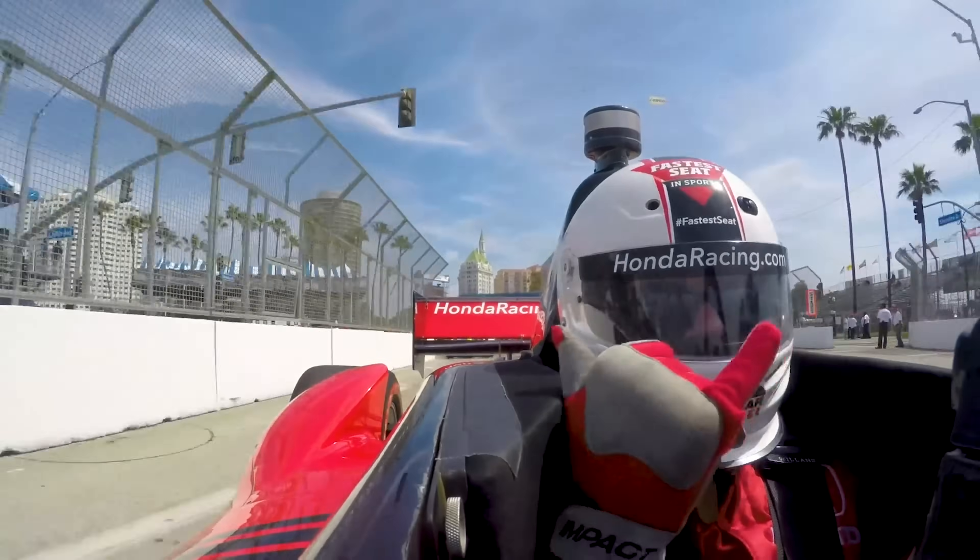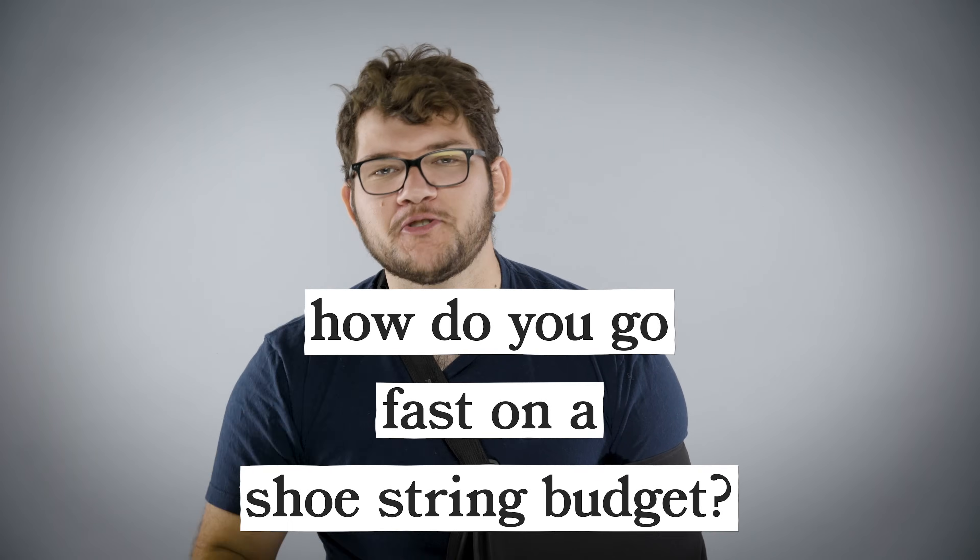If you're like me, you're always looking for a reason to go fast. The one thing that always gets in the way of doing that is money and my lack of it. So how do you go fast on a shoestring budget?